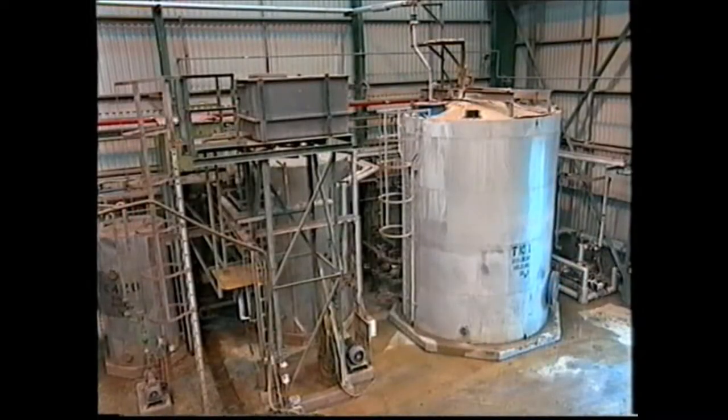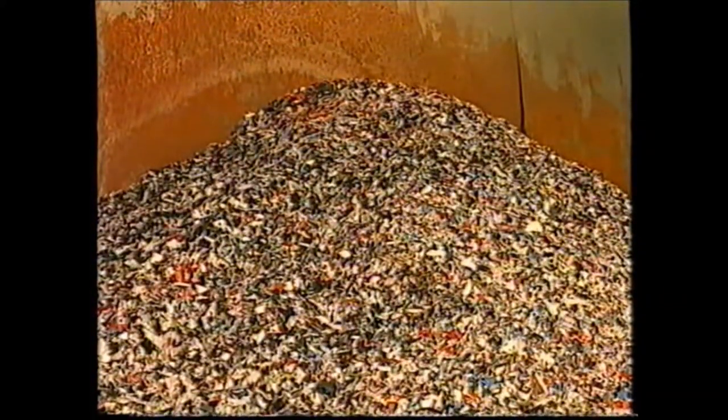Meanwhile, the used acid is neutralised and treated. The separated chips are then ready for transfer to Britannia's modern polypropylene recycling plant at Wakefield, Yorkshire.